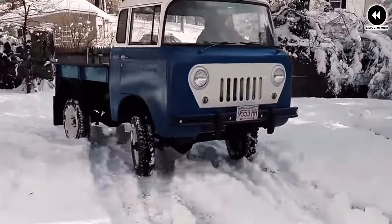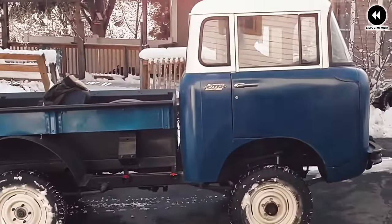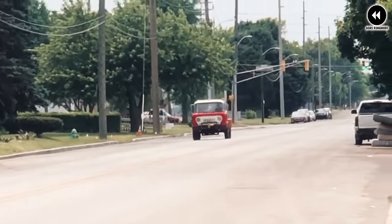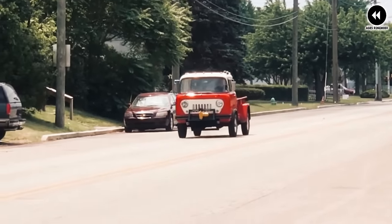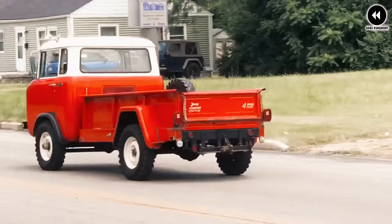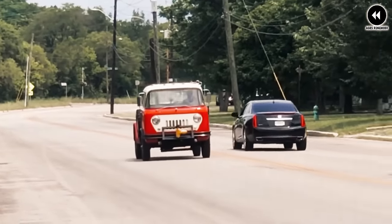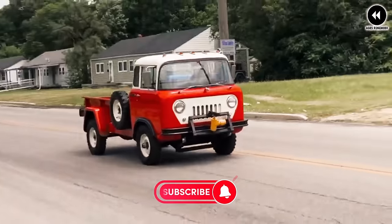The FC 150 remains a beloved symbol of American ingenuity and exploration, continuing to inspire Jeep enthusiasts around the world. From its rugged construction to its unmatched off-road performance, you can't help but appreciate its timeless design and enduring legacy.